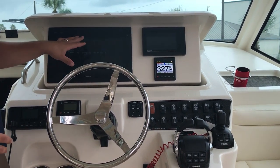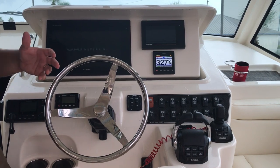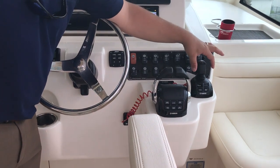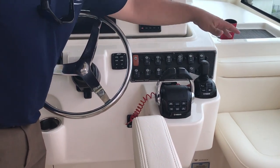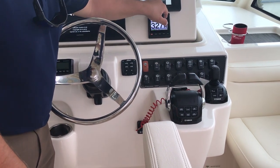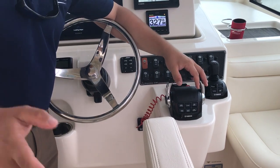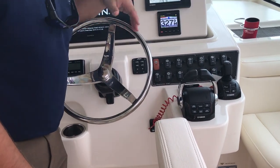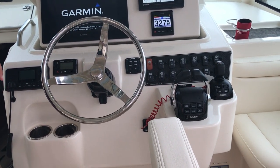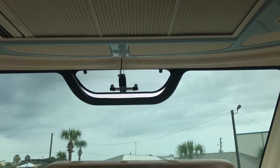This is going to be our chart plotter, sonar, and all the features to run out and fish — run our radar. You've got your joystick control, and more importantly than just Helm Master to run the boat sideways, as you saw in our other video, you've got that Setpoint feature controlled here on that Yamaha gauge to allow you to fish those three modes we talked about earlier in the video. All of our rocker switches and controls along with breakers and trim tabs are right here.